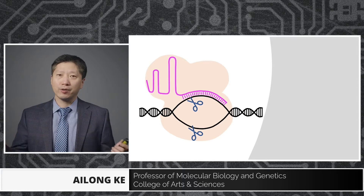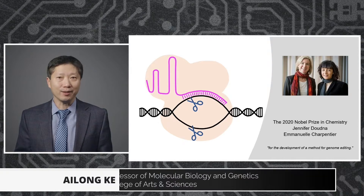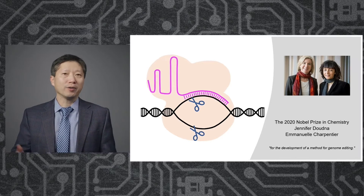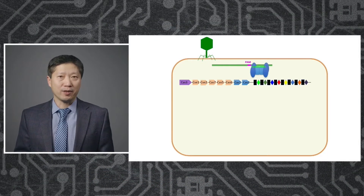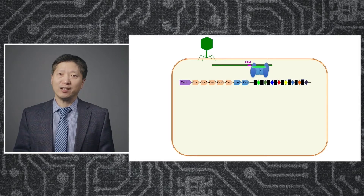I've also heard that the pioneers in this field have won the Nobel Prize, and indeed they won the Nobel Prize in 2020. These are two women scientists, Jennifer Doudna and Emmanuelle Charpentier. So all these answers are great and if you are in my class, you would have gotten full points. You would get a bonus point if you further point out that CRISPR is an RNA-guided immunity system used by bacteria to fight off viruses and mobile genetic elements.